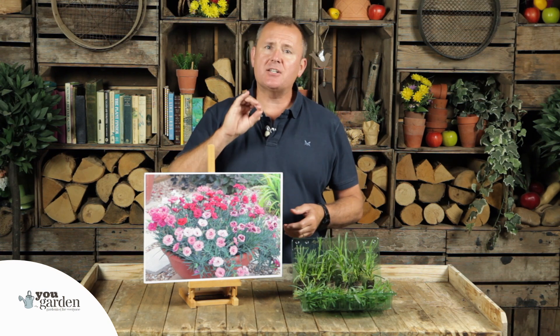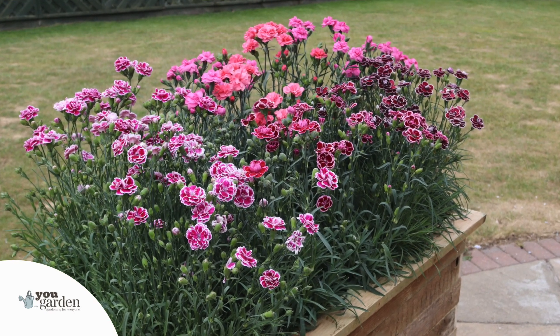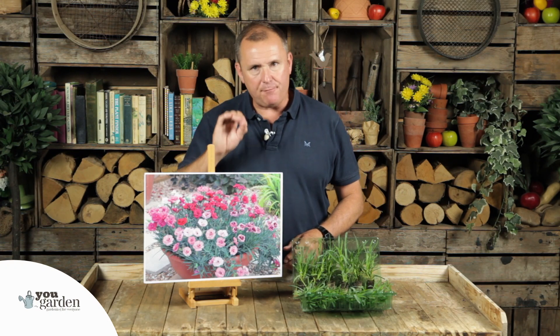They're completely winter hardy, very very pest and disease free, so anybody could have a go at growing these. You can do that with the confidence that you've got one of the latest breeding programs available — bigger flowers, more flowers, longer lasting flowers, even more pest and disease resistant. They tick every single box.